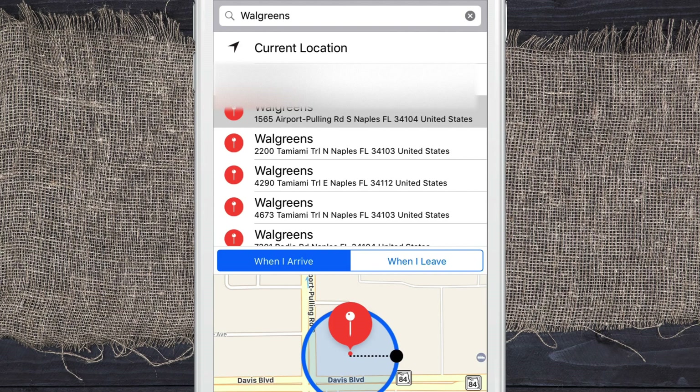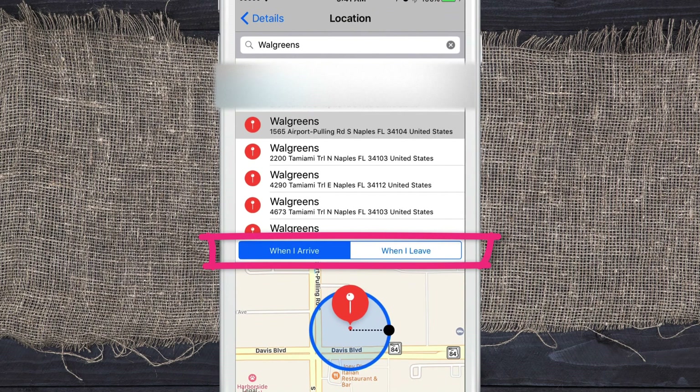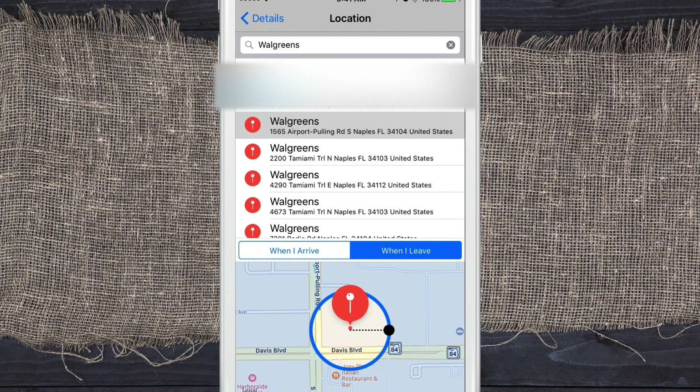Also, if you look down here, you'll see options for 'when I arrive' or 'when I leave.' You can actually choose when you want the reminder to trigger. Maybe you're doing errands and you want the reminder when you leave Walgreens to remind you to go to the gas station — whatever the case may be, you can set it.